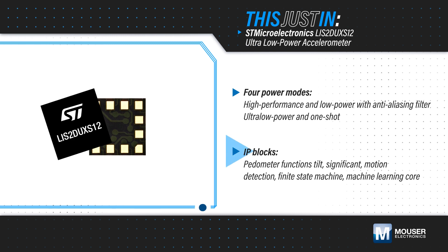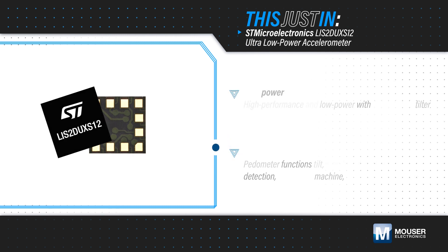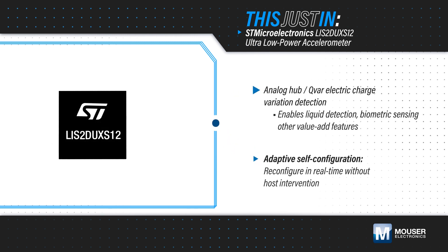The device includes IP blocks for various motion detection, a finite state machine for user-defined motion patterns, and a machine learning core to match data patterns to user-defined classes.